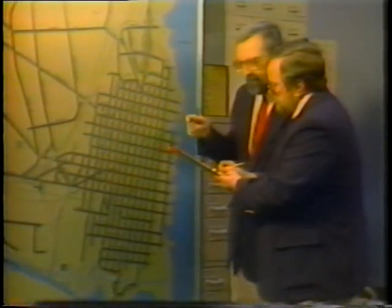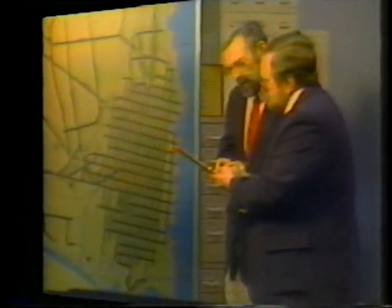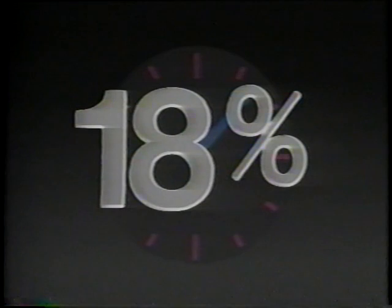Computerized systems are very cost effective. One study has shown that for each dollar spent on computerized signal system improvements, nine vehicle hours of travel time can be saved. In addition, about an 18% improvement in travel time can be expected when a computer control system replaces an interconnected pre-timed system.